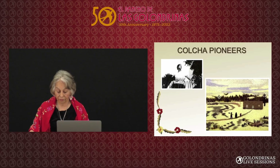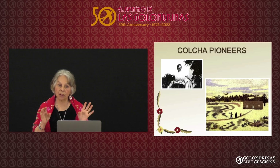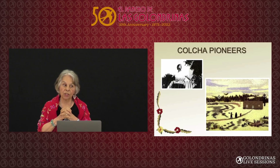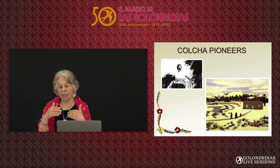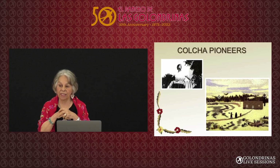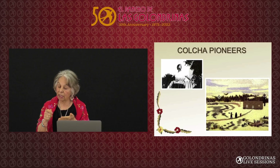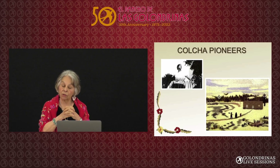One of the ladies, Rebecca Salisbury, came with a Taos artist. She was married to Paul Strand, who was a photographer, and she was already famous for her reverse glass painting. But she lived across the street from Jesusita Peralta, who did colcha embroidery, and Jesusita taught Rebecca how to do the colcha embroidery.